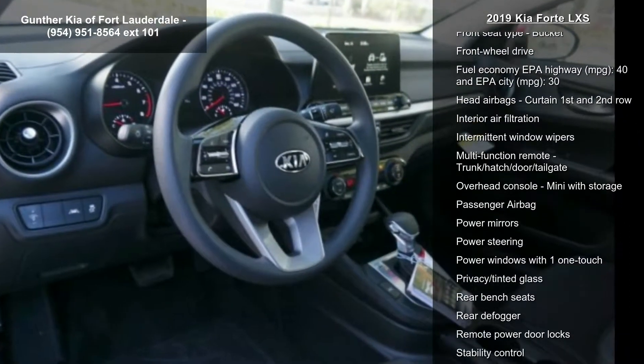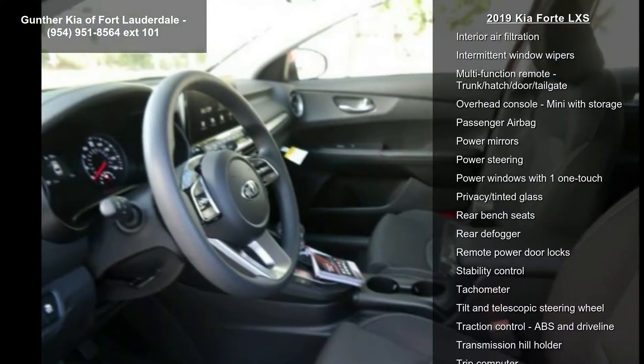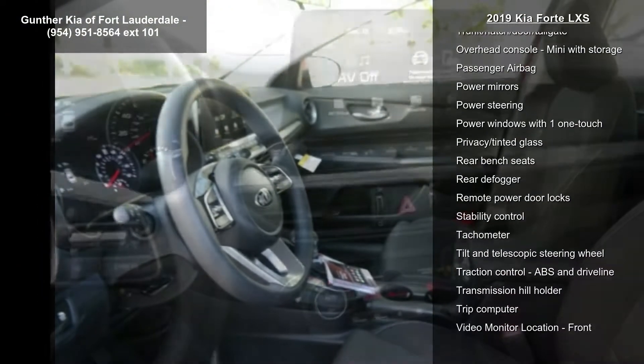Air conditioning with dual-zone climate control, audio controls on steering wheel, Bluetooth, center console full with covered storage and clock, in-dash.